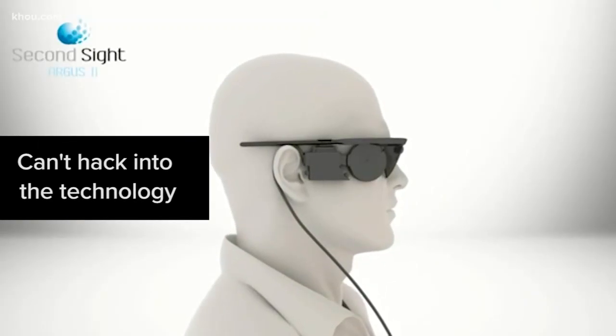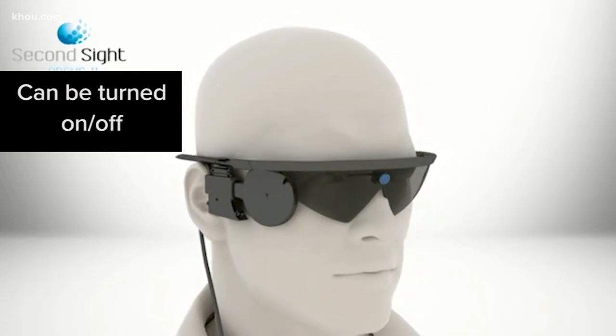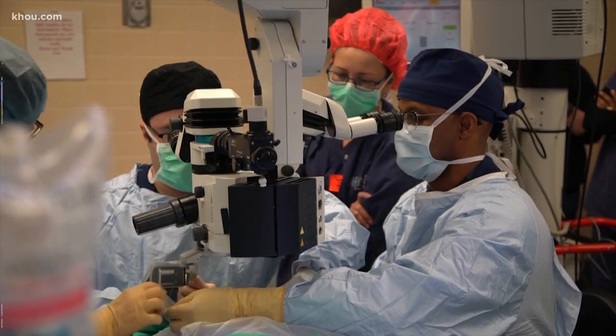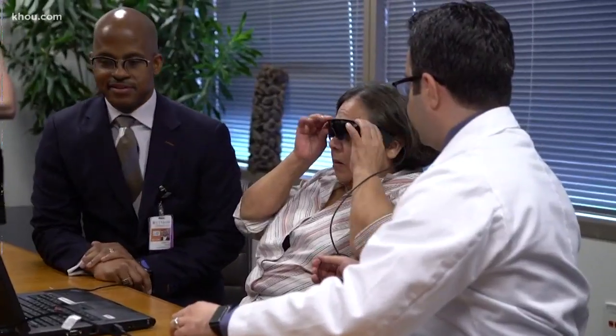The doctors say you cannot hack into the technology. Insurance covers the implant and the surgery, and the user can turn the glasses on and off. There's some things in this world we just don't want to see. The technology actually started from the cochlear implant for hearing — just a couple of bionic buddies. Amazing how much we rely on our sight and take it for granted until we lose it. Standing for Houston, Melissa Correa, KHOU 11 News. The future is now — you can read much more about it on our website, KHOU.com.